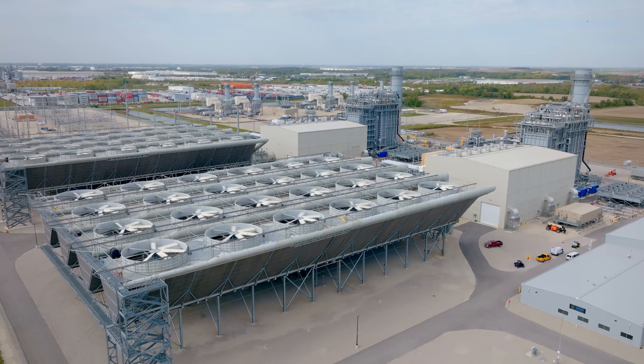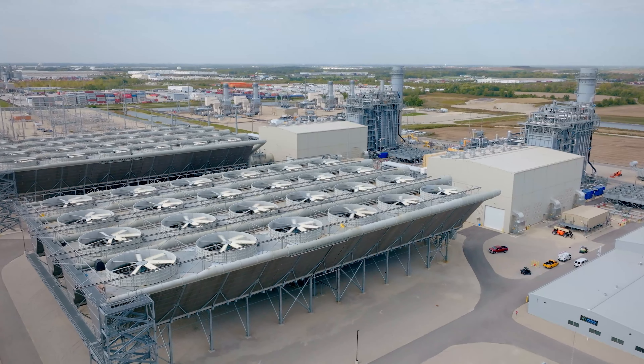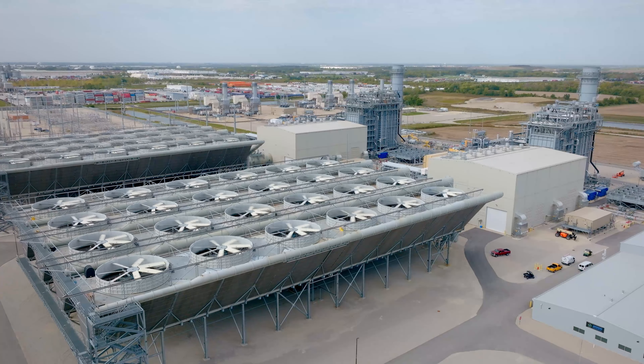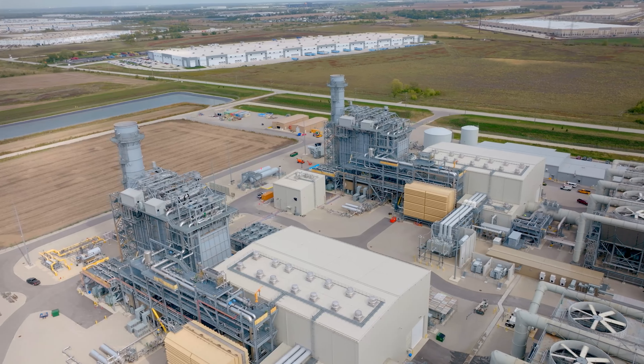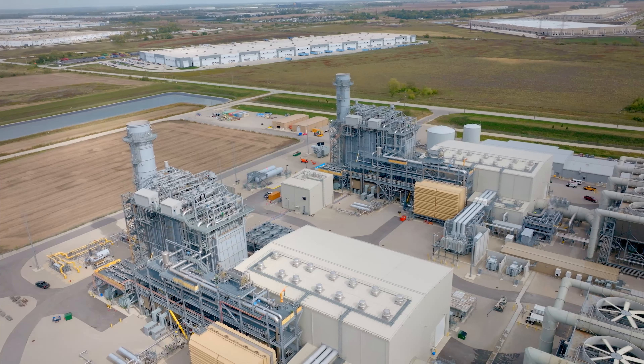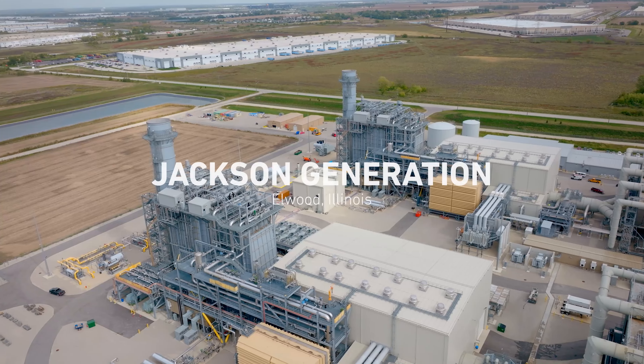We're here at a Habitat for Humanity project in Elwood, Illinois. We get back on an annual basis. Today I think we have about 20 folks out and working on a project. As you can see, it's coming along pretty well. This is where our plant teams live, it's where we work, and we give back to the local community and people in need.